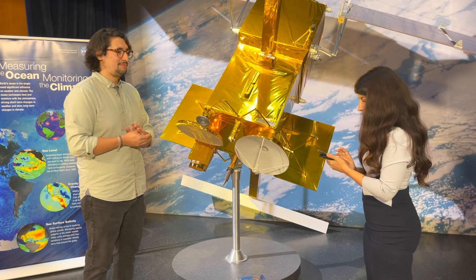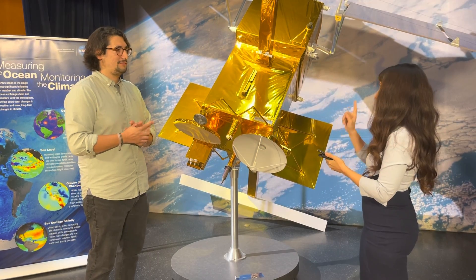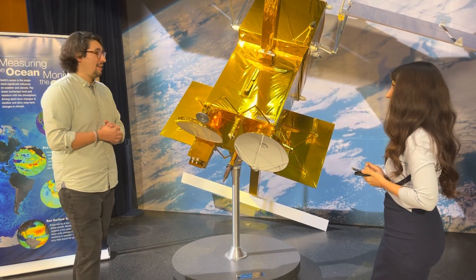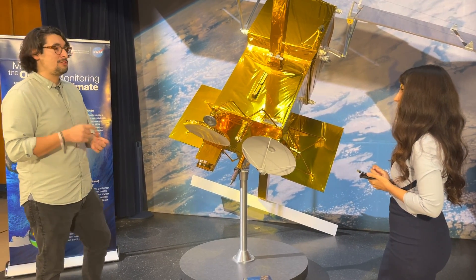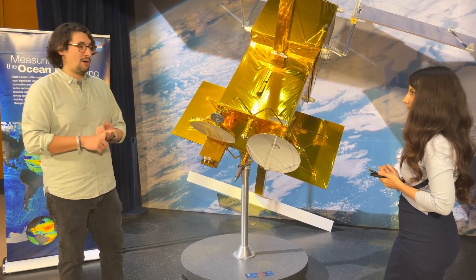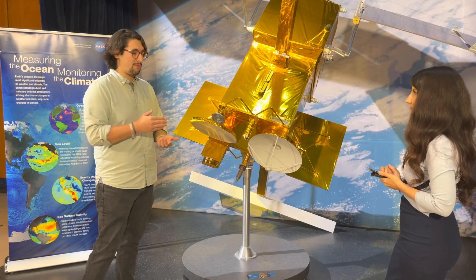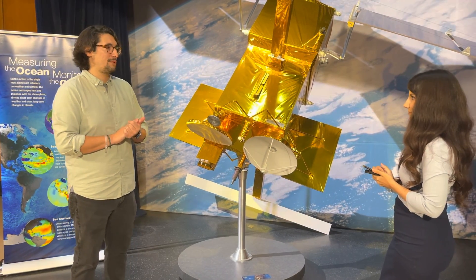A viewer on Facebook asks: how does this measure the water and how do you know it's accurate? With the K-band frequency, it will know if it hits land, water, or any type of soil — it's going to know the difference between water and soil. Once we see that difference in the data, we'll be able to know exactly what we're looking at: river, ocean, lake, pond, or sea.